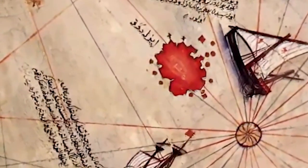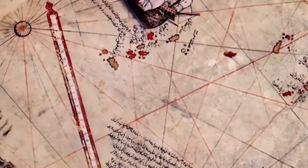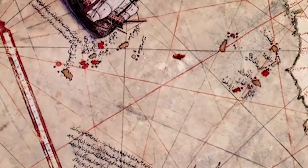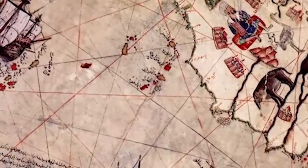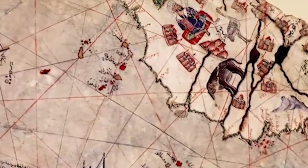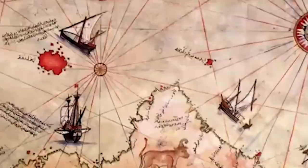The Piri Reis map is a famous ancient cartography created by the Ottoman admiral and cartographer Piri Reis. He drew this map in 1513 and it is notable for its unusual accuracy and for containing geographic information for various parts of the known world at that time.